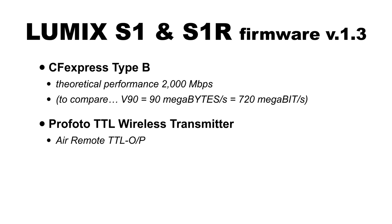Next is a big one: Profoto TTL wireless transmitter support — the Profoto Air Remote TTL-O/P, where O/P stands for Olympus/Panasonic. Current hardware on the market will be able to get an update. This transmitter will allow you to do full TTL photography using Profoto lights. For those who follow me on social media, I was recently in New York shooting a video around this, and you'll be seeing that in the next couple of weeks.